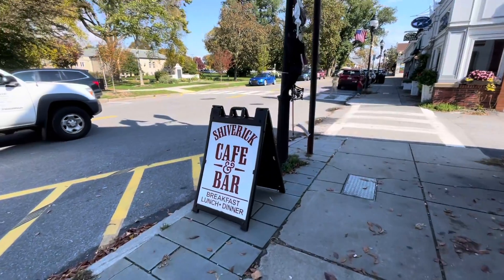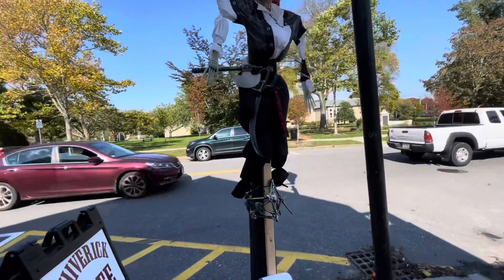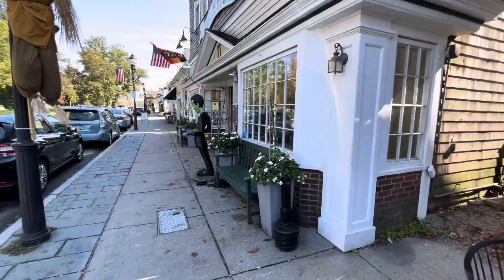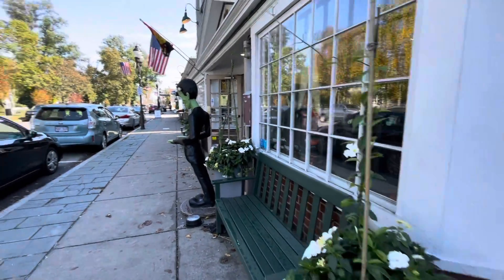Shivricks is a new restaurant in town — they've decided on a pirate theme. Here we are at Liam McGuire's Irish Pub. Liam's always has beautiful floral displays.